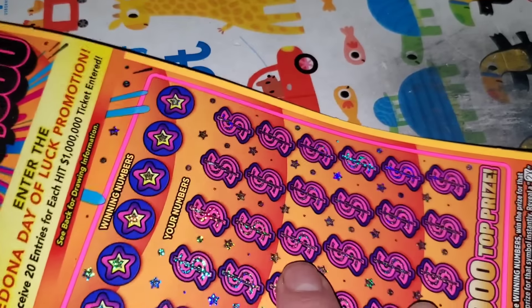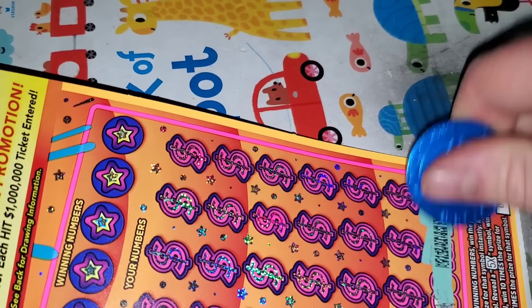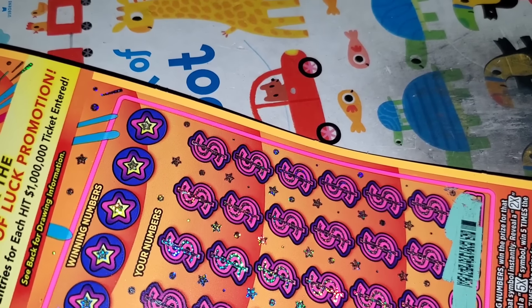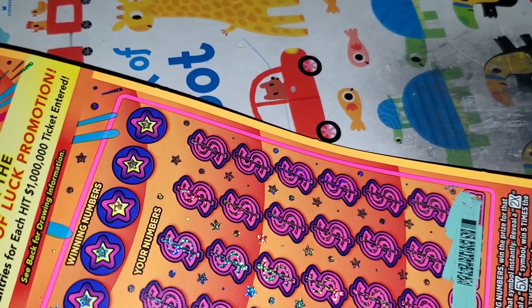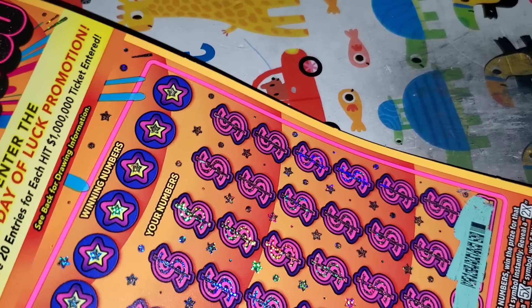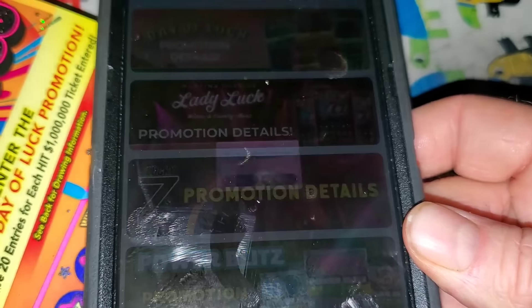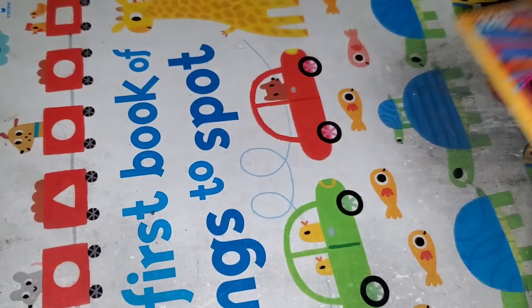Ticket number three, Hit 100 — sorry, $1 million. Let's see if we can get a winner here. I'm going to go back to the luck zone. We're at $90, so we're $5.60 away from even. Can we get another win? No, not on that one.